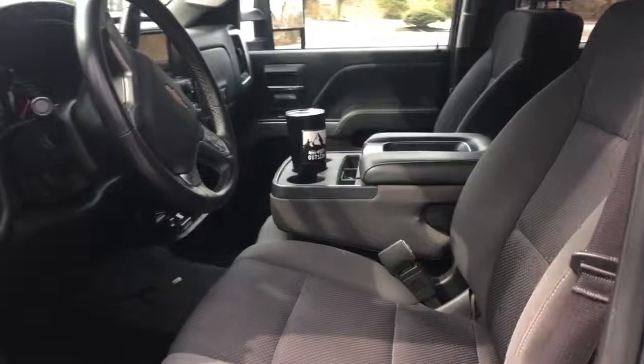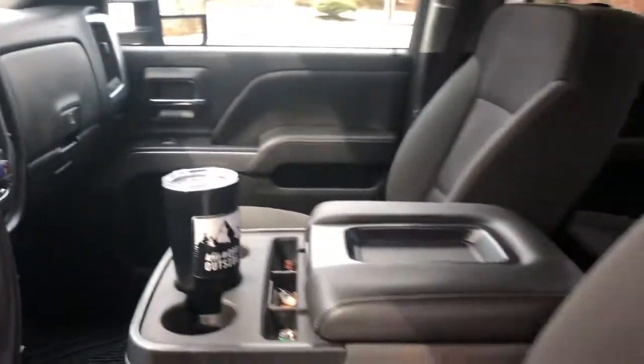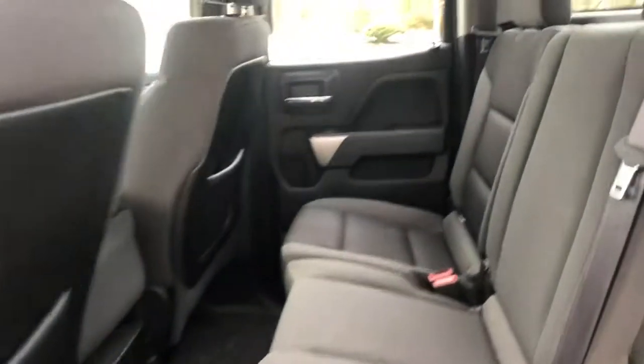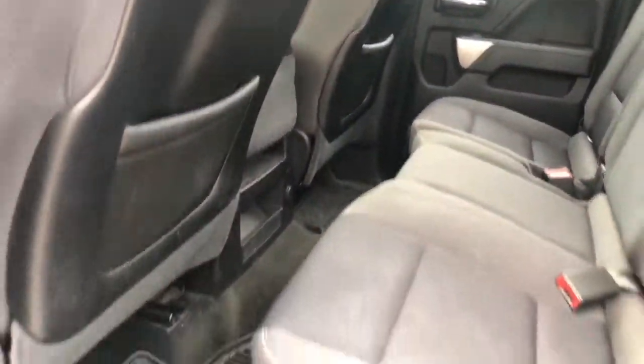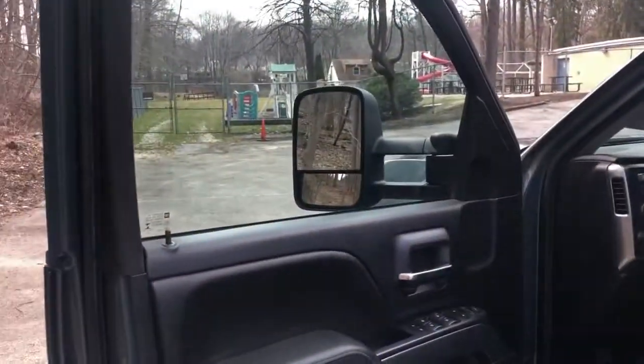The inside is clean. Strong, strong truck — with a little giddy up.